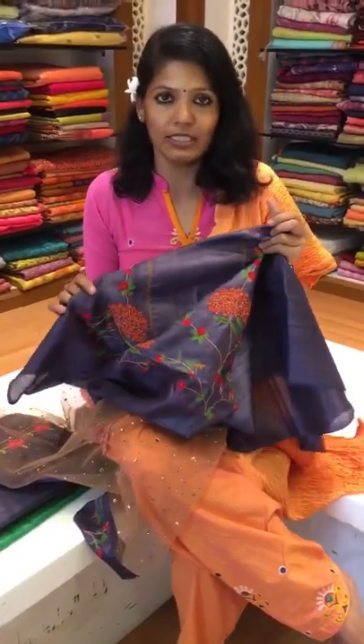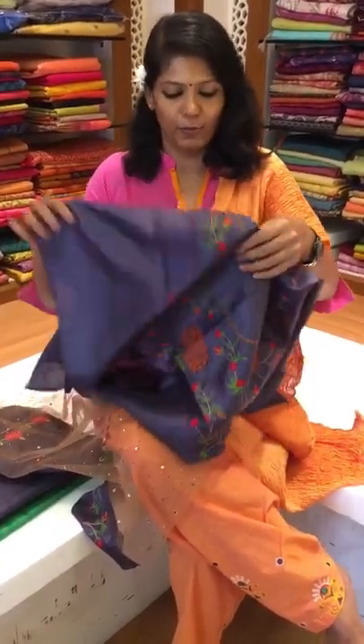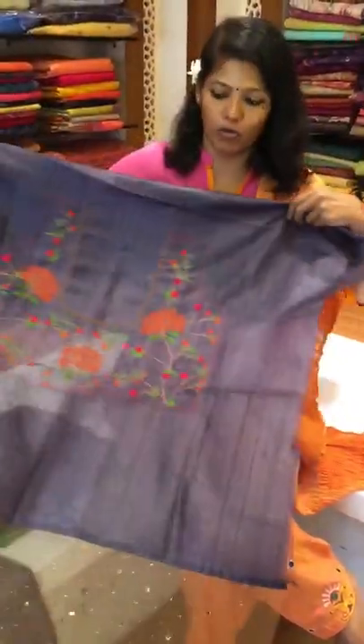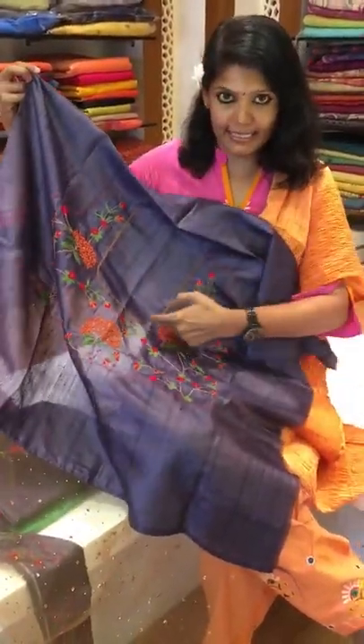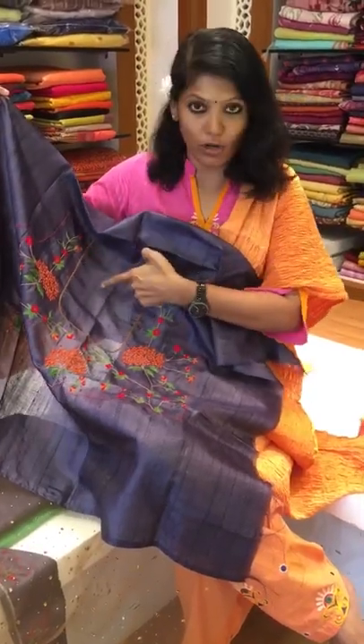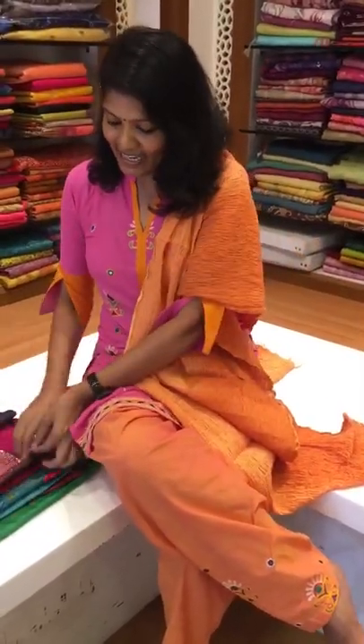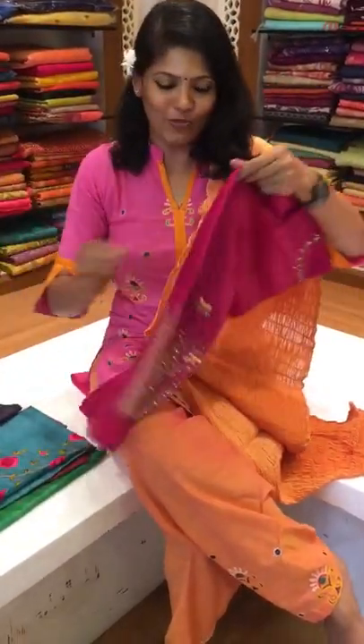This is 1 meter blouse so that M, L, XL clients can go for this because the provision is there. It's such a big blouse and this is 8 inches depth. If you don't want 8 inches you can lower it a little, but 8 inches is a perfect one. It's a regular size, and next comes butterfly love.